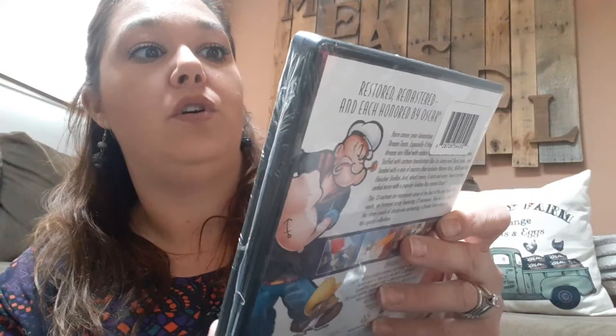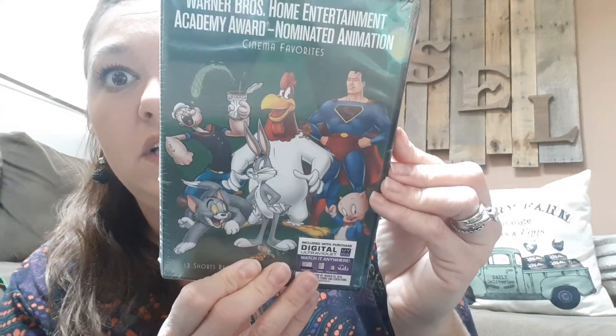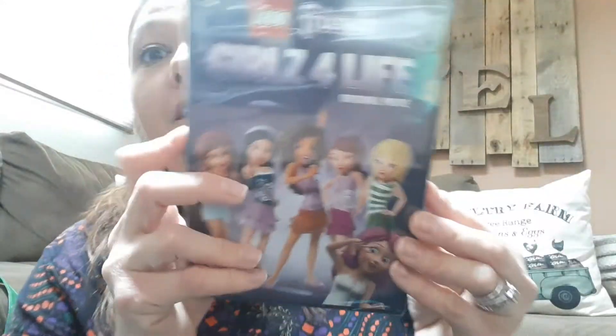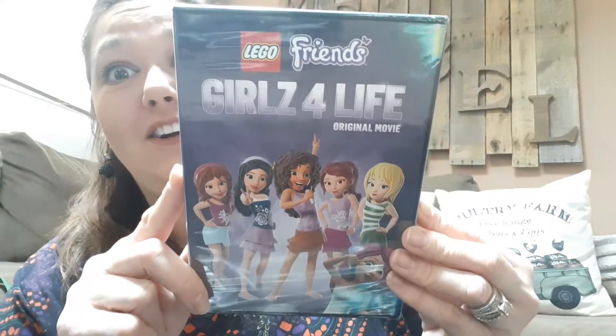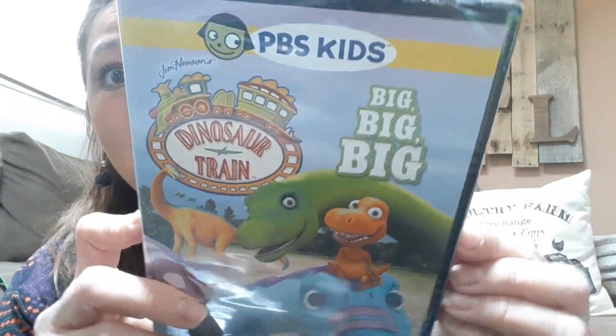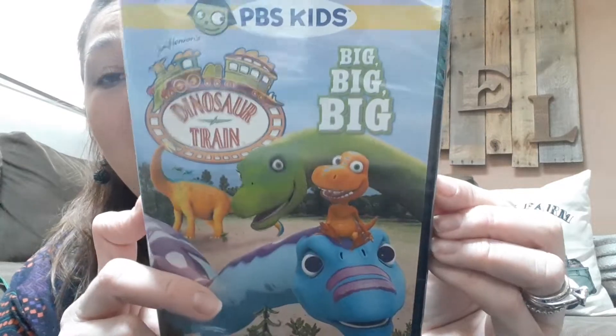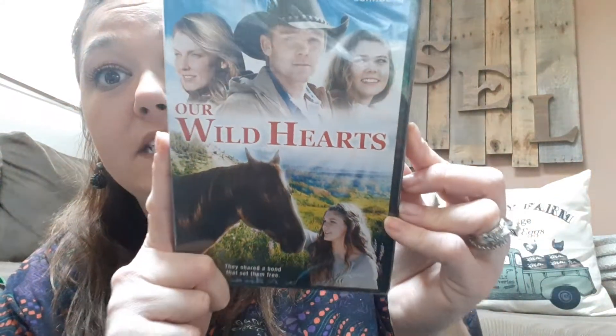I found this one — it's a Warner Brothers with all the old school cartoons. I found some Lego Friends — Girls for Life. My little girls would love that. Dinosaur Train — we love Dinosaur Train, PBS Kids all the way. Our Wild Hearts — my seven-year-old loves horses and she will enjoy this movie.